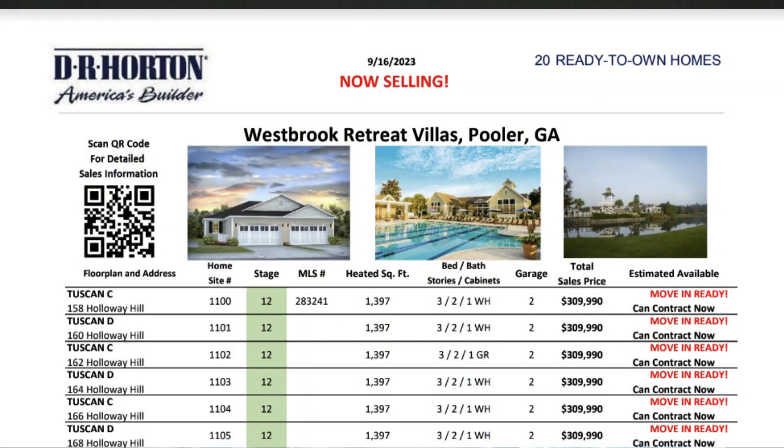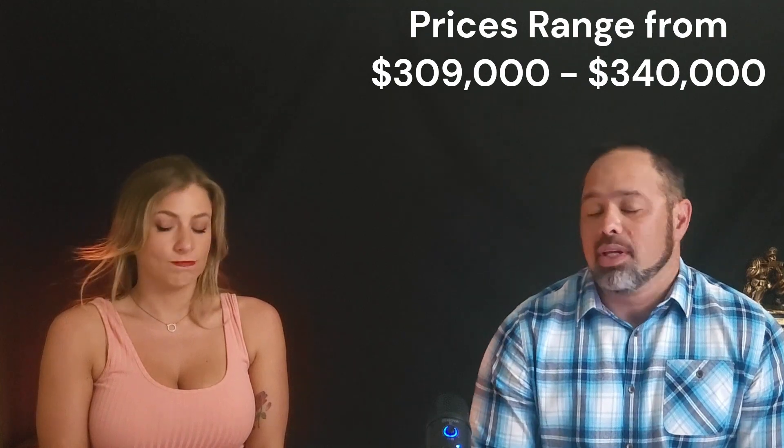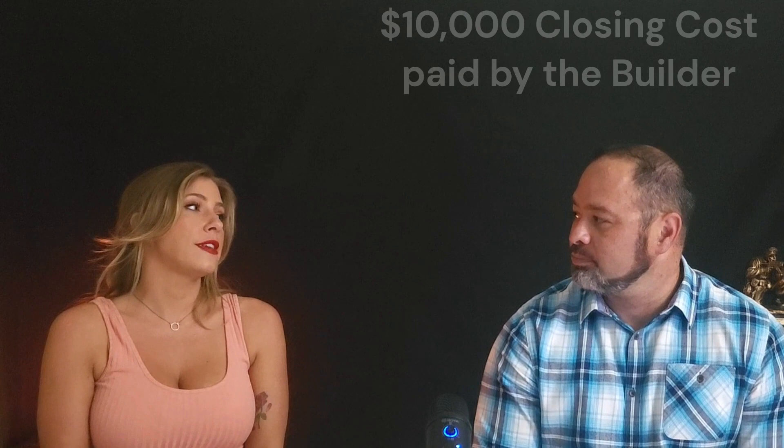Next is Westbrook Retreat Villas, also in Pooler but behind the gates in Savannah Quarters — same general area, right down from Costco. These are attached homes — we call them cottages — single-level ranch style, basically think townhome. Prices range from $309,000 to $340,000. This month they're doing $10,000 in closing costs, and $11,000 if you're military or someone serving the community. At that price range, that's nearly all of your closing costs covered.